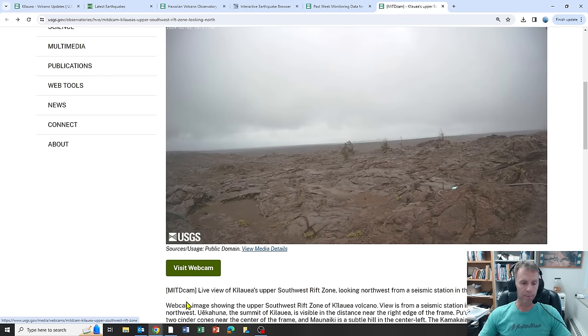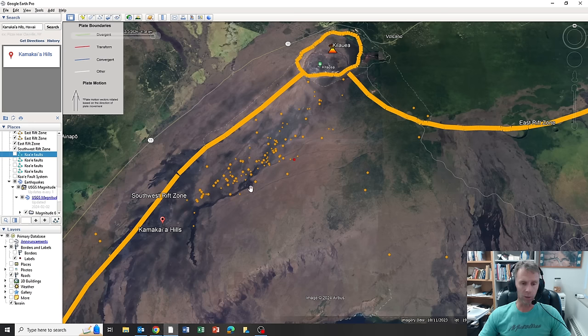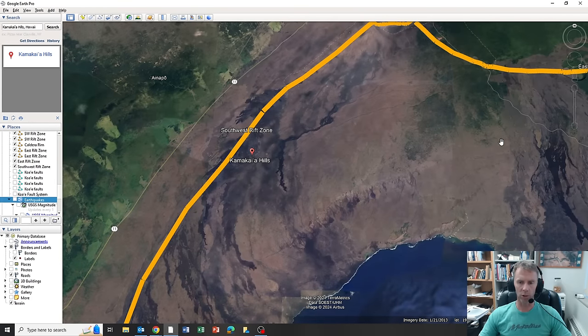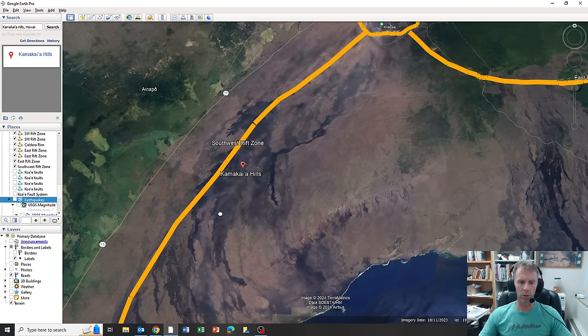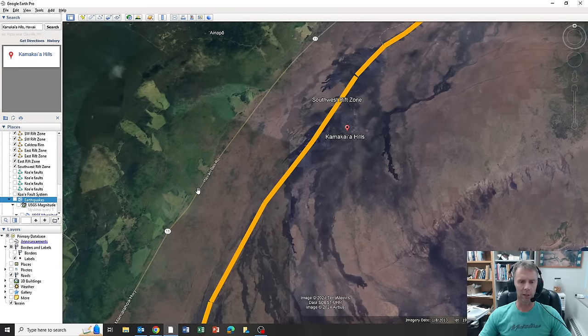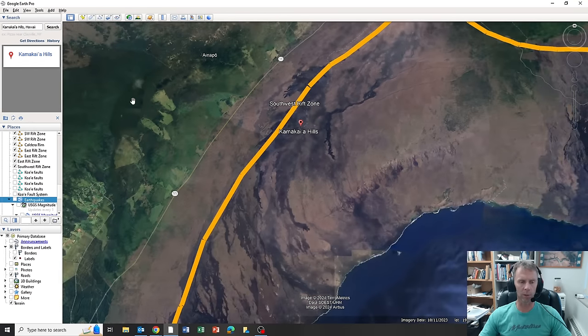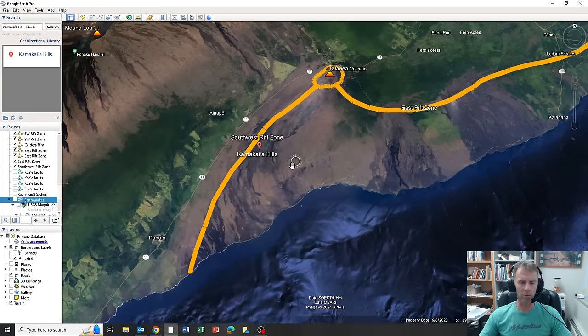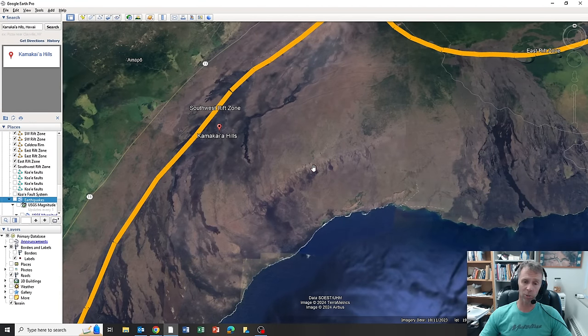The big takeaway is basically a wait-and-see situation. The good news is this is largely uninhabited area within the National Park — there's no infrastructure. Highway 11 is uphill on the flank between Mauna Loa and Kilauea, so the highway should not be impacted at all if there is an eruption. This is all National Park area — part of what's called the Kau Desert.